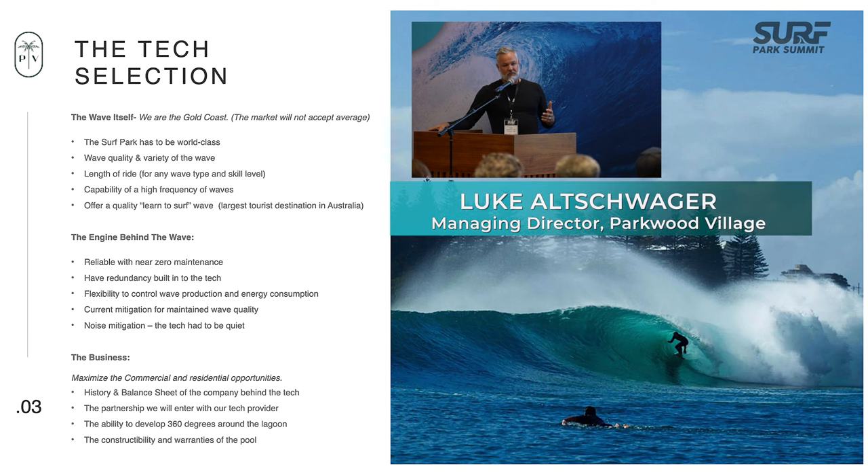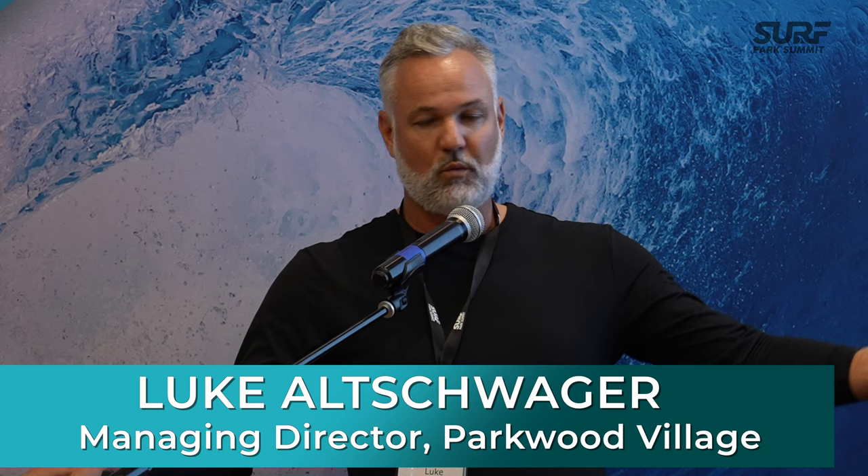The final piece of the puzzle: constructability. I think we're all going through the same issues — how do you build a lagoon? One of the earlier sessions covered the commerciality around building lagoons and de-risking it, and that was a big proposition. So that was how we got to Endless and the Merthyr team.